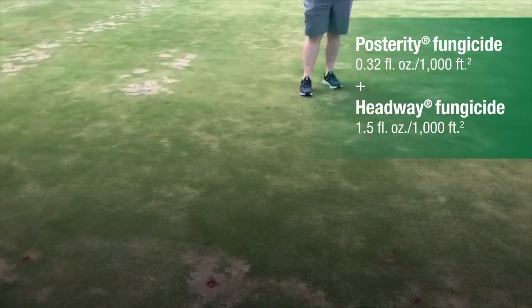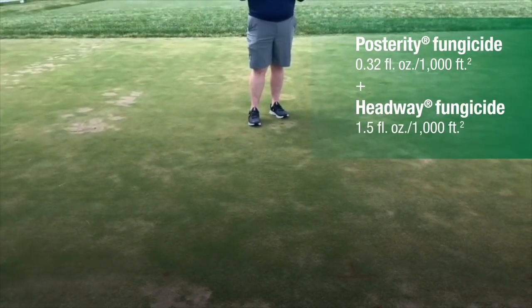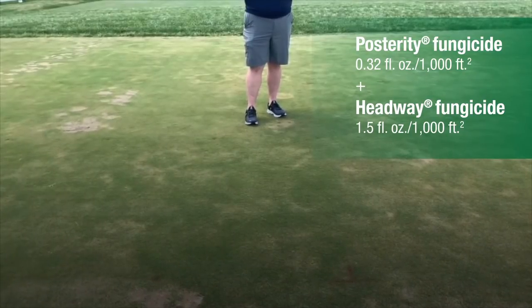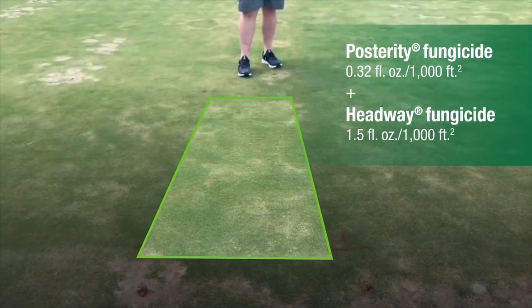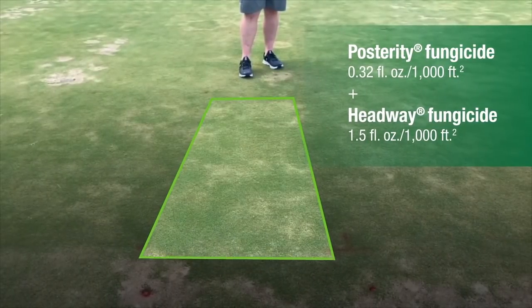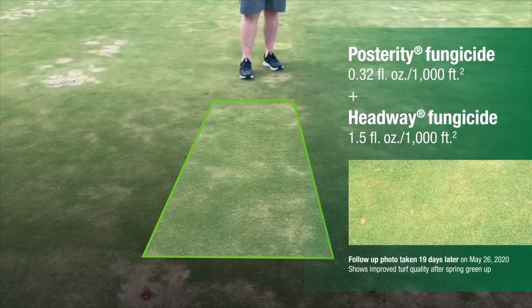This is a tank mixture of Posterity at 0.32 with Headway at one and a half, and it's providing very good, if not exceptional, spring dead spot control in this particular treatment.